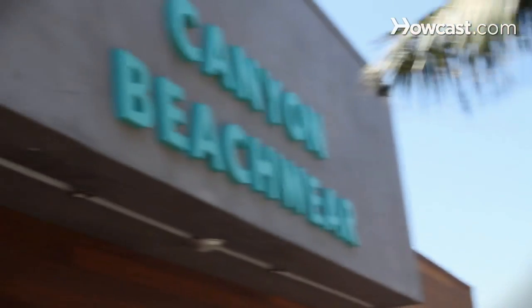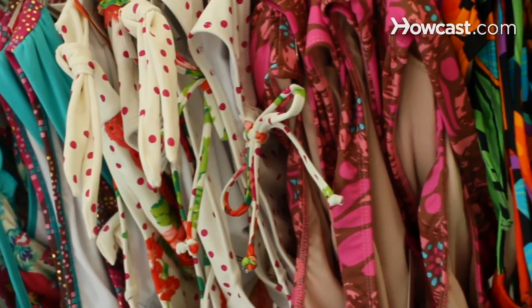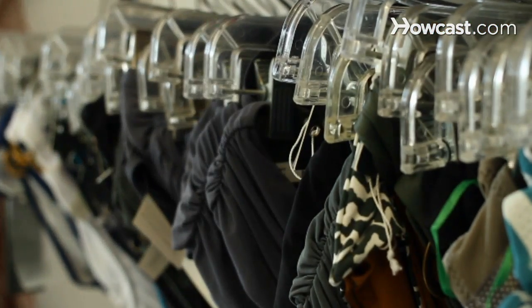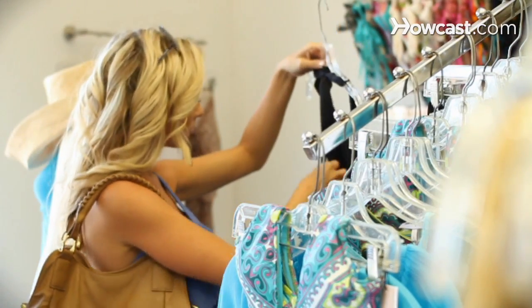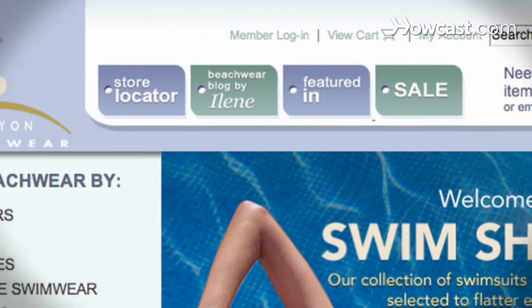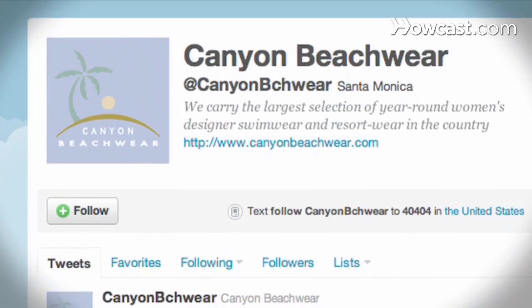Hello, my name is Candice Draper and I'm a fit expert here at Canyon Beachwear. Everyone that works here at Canyon Beachwear is a fit expert. We know everything there is to know about bikinis. It's kind of eat, breathe, sleep bikinis. So we're like the girlfriend that you forgot to bring into the store. We're at www.canyonbeachwear.com. You can find us on Facebook and Twitter as well under Canyon Beachwear.